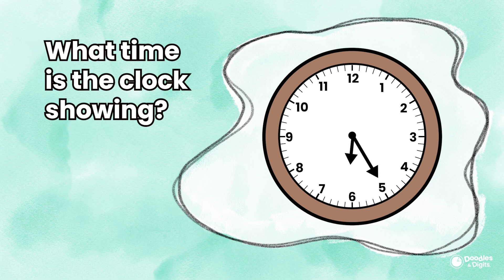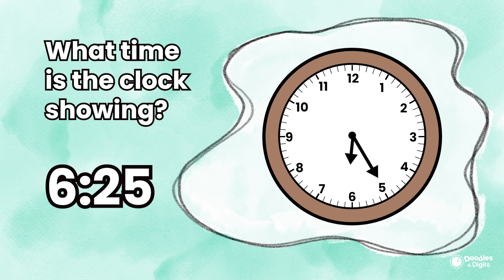Now let's see if you can solve a few of these on your own. What time is the clock showing? 6:25. As you can see, the long hand is at the 5, so if we count by intervals of 5 — 5, 10, 15, 20, 25 — we are at 25 minutes, and the small hand is at the 6. So this clock is showing 6:25.